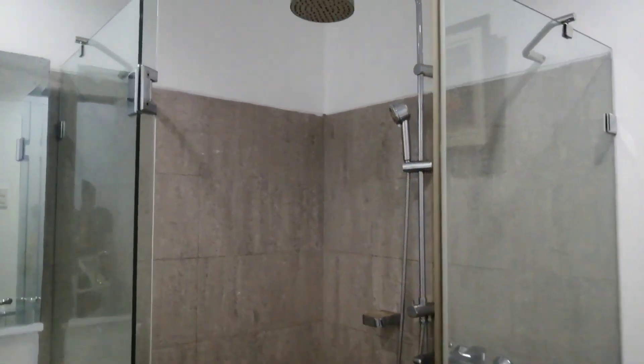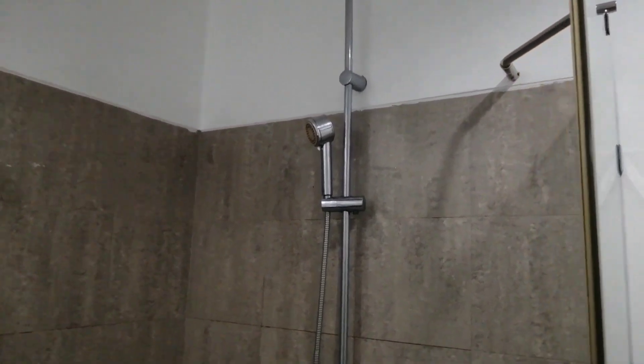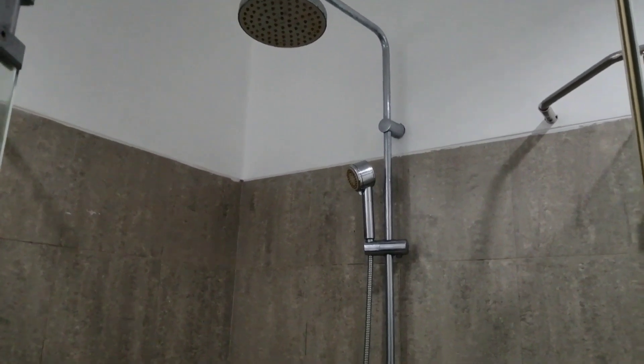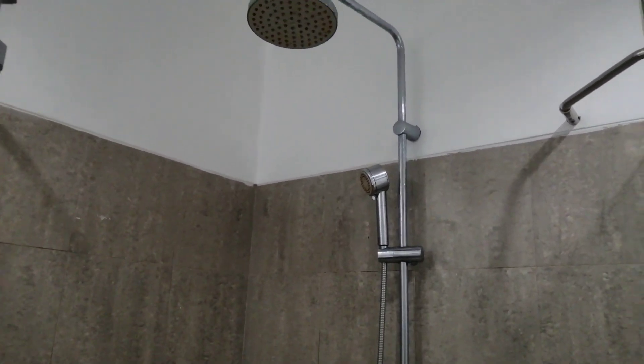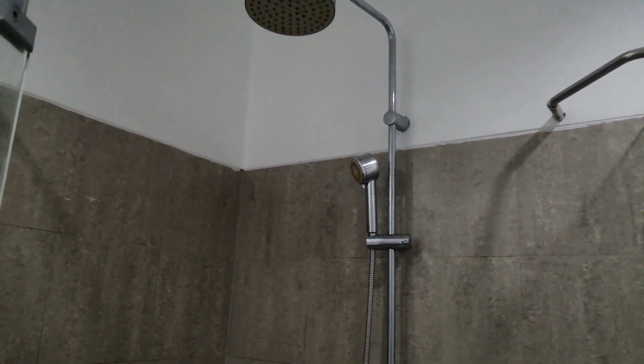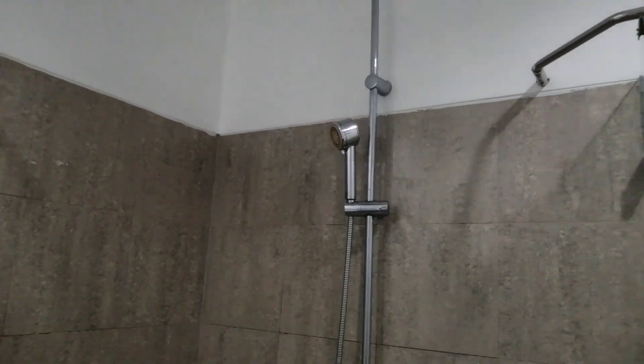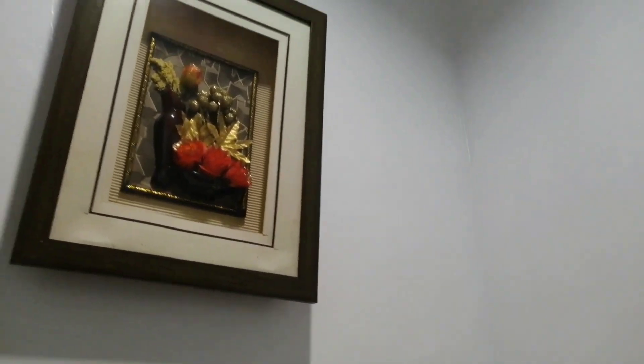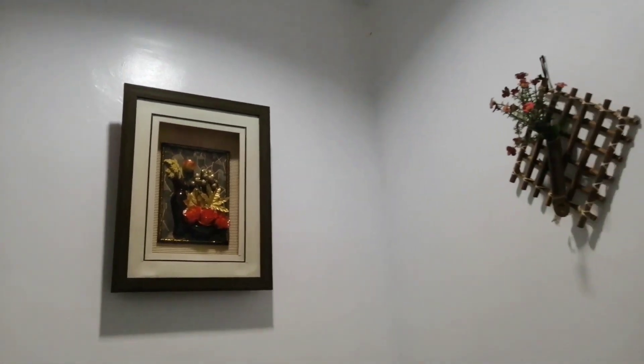Napakalaki po ng shower dyan mga kahapi. May dalawang klase ng shower — pwede mo siyang ma-hot and cold. Kapag gusto nyo malamig, pwede nyo palamigin. At kapag gusto nyo naman ang mainit, pwede nyo painitin. At dito naman mga kahapi, may mga design-design sila dyan.